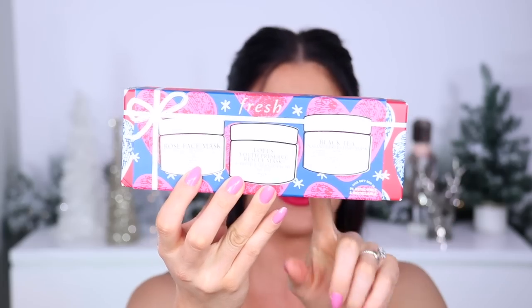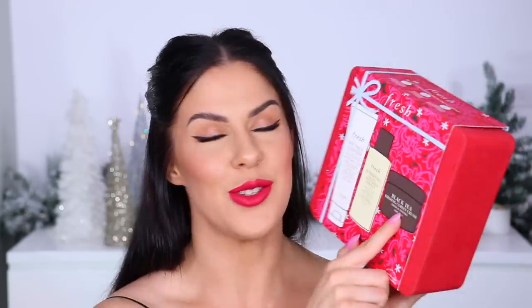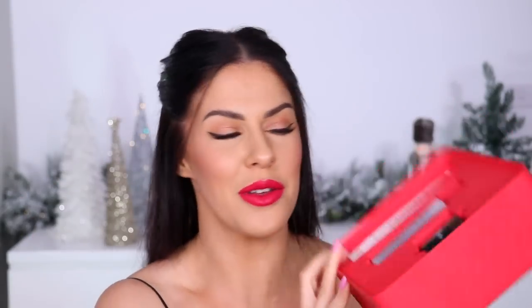This is probably my favorite because I'm obsessed with face masks — they've done this little face mask trio called the 'Soothe and Smooth Mask Set,' which includes three of their best-selling face masks: the rose face mask, the black tea instant perfecting face mask, and the lotus youth preserve rescue mask. Adorable packaging — I would not be mad opening this on Christmas morning. Then there's the 'Cleanse, Smooth and Tighten Skincare Set' with a cleanser, their kombucha facial treatment essence, and black tea firming cream. The packaging is just stunning.